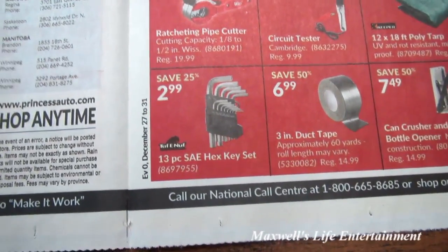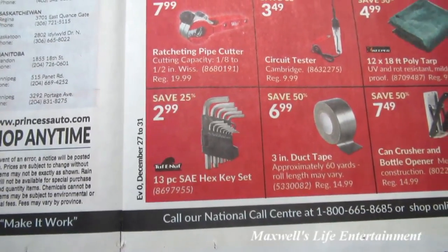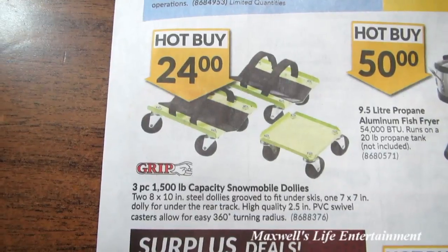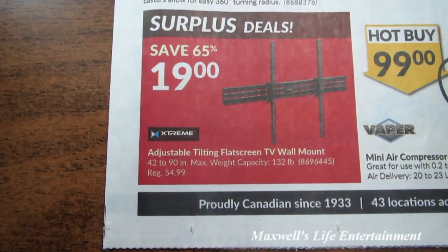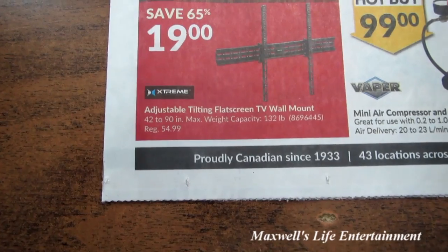A Tough Enough 13-piece SAE wrench set. A hex key set for $2.99. A Grip brand 3-piece 1,500-pound capacity snowmobile dolly set for $24. In the surplus section, save 65% on an Extreme brand tilting flat-screen TV mount for $19.